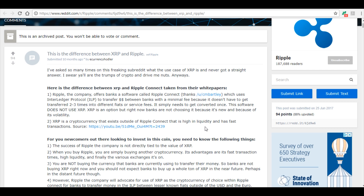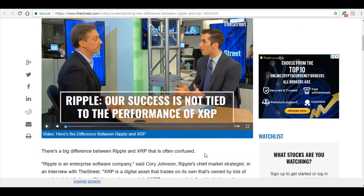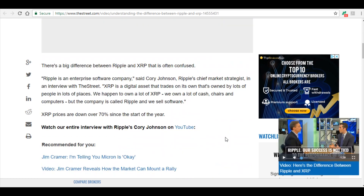XRP is a cryptocurrency that exists outside of Ripple Connect — it's high in liquidity and has fast transactions, and that's what they're really trying to sell. There's also a video I highly suggest you check out that explains it quite well. Looking at the partnerships announced day to day: Santander is using Ripple, MoneyGram is using Ripple, and Western Union is currently testing it.